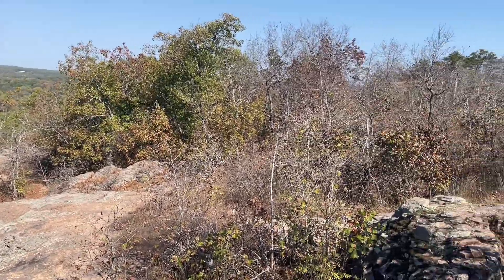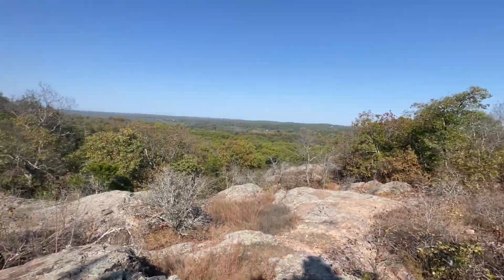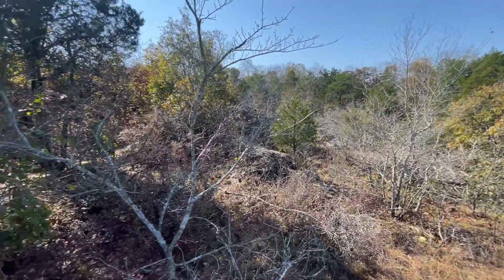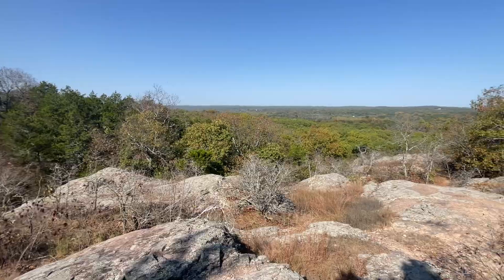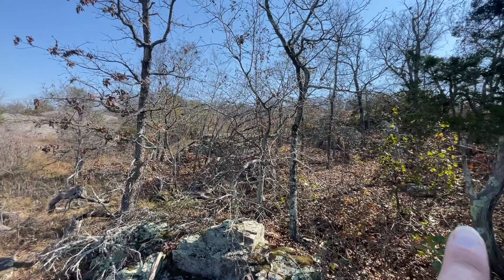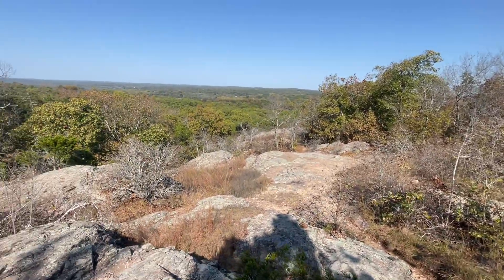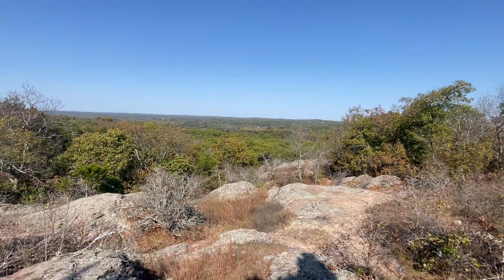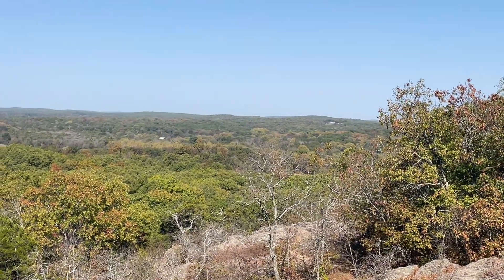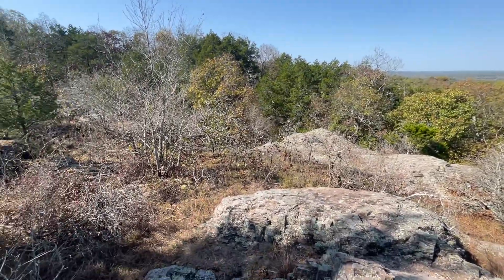Hey everybody, welcome back to the channel today. We are checking out one of the tallest mountains in the state of Missouri. Sitting at about a thousand feet right now, came all the way from down there. We're going to work our way back up and see what we can find. So far it's a pretty good view. Let's get to it.